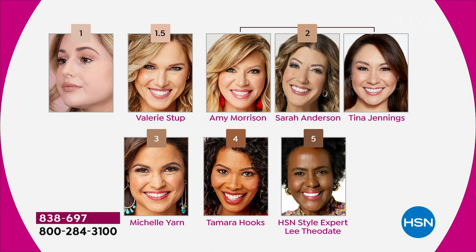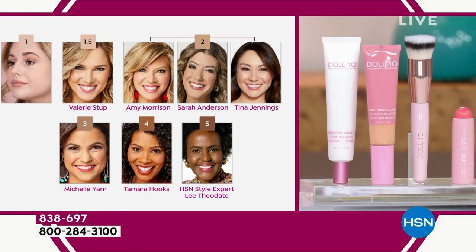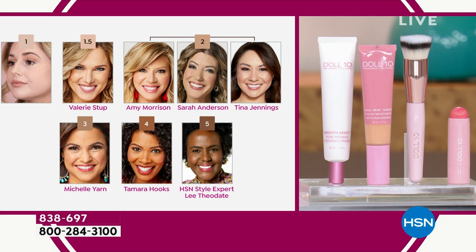Many of you fall into shade two — even our own Amy Morrison and Sarah Anderson would wear a two. We've got shade three, which is tan to deep tan — if you relate to Michelle's skin tone, you'd go with shade three. Shade four is deep to deep rich — that's the shade the presenter wears. And shade five is the richest, deepest shade we have for you. Very simple to choose.